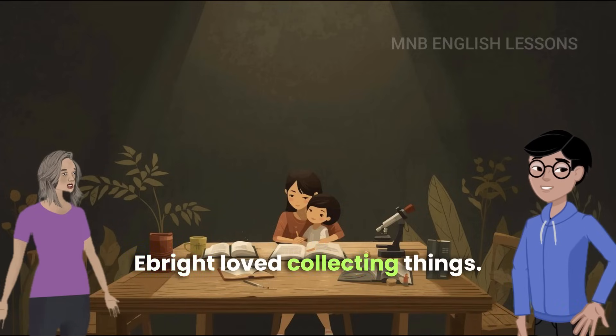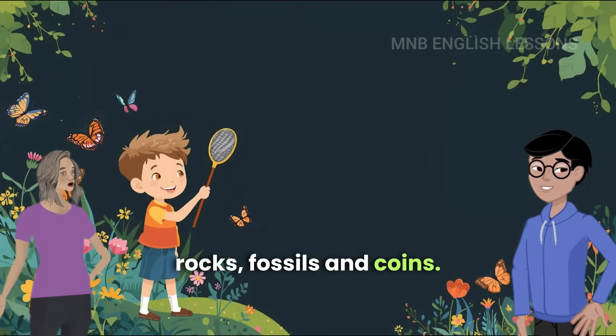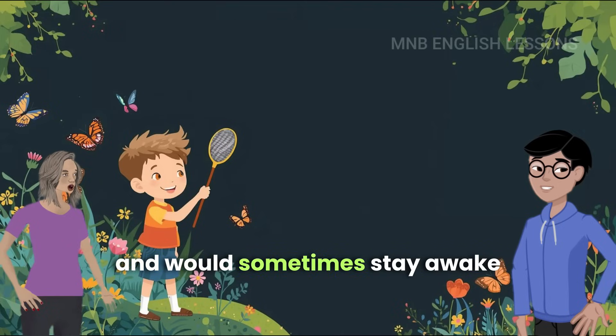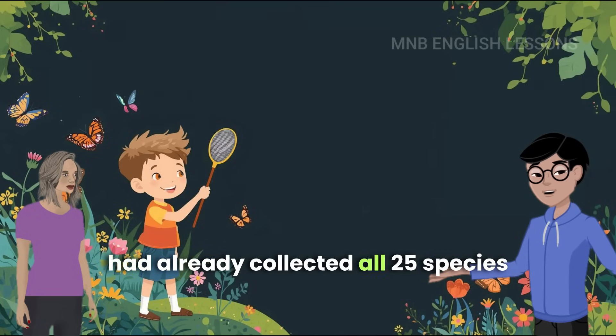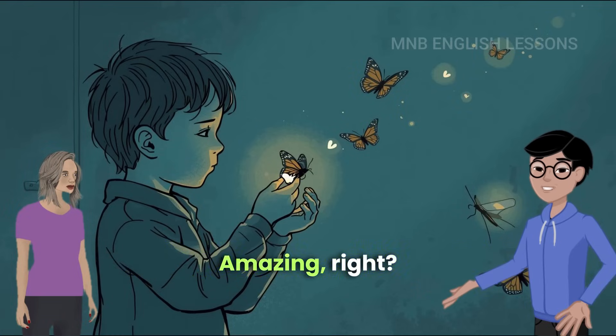Ebright loved collecting things. As a child, he collected butterflies, rocks, fossils, and coins. He was also interested in astronomy and would sometimes stay awake all night watching the stars. By the time he was in second grade, he had already collected all 25 species of butterflies found in his hometown.